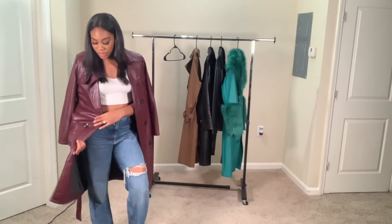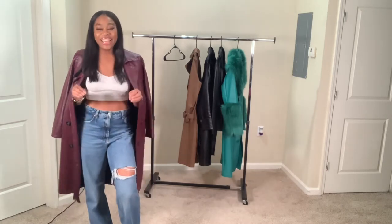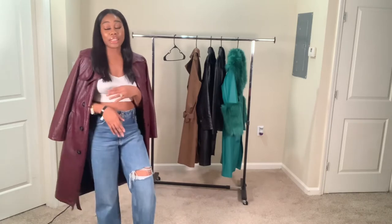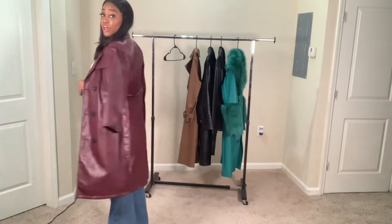And actually, the leather — it's not real, but it feels good. It doesn't feel fake. It feels perfect, and I would actually recommend it to everyone. This is definitely a statement piece. Look at this — it's a vibe, y'all.